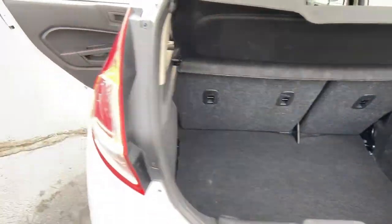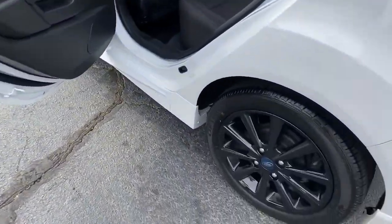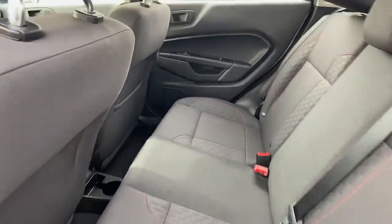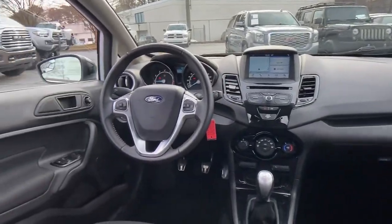The following are some of this vehicle's highlighted options: keyless entry, backup camera, fog lamps, satellite radio, steering wheel audio controls.